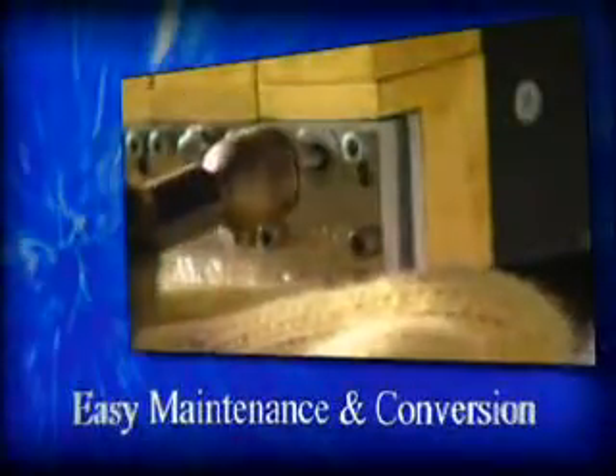ITW Dynatech's patented technology makes maintenance and conversion as simple as the turn of a screw. So as you enhance your production lines to meet the needs of the 21st century, ITW Dynatech will have you celebrating. Here's to making this the best year ever.